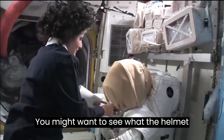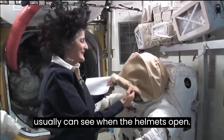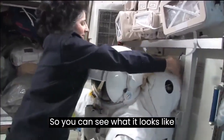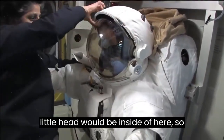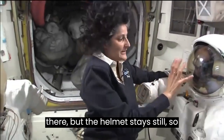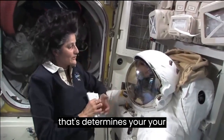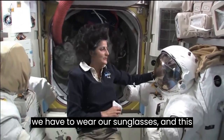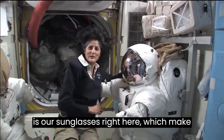You might want to see what the helmet looks like. We don't usually go out like this, so you can see what it looks like inside. Somebody's head would be inside here — you can turn your head all the way around while inside but the helmet stays still, and that determines how far you can see. It's usually pretty sunny out there so we have to wear our sunglasses, which make you look pretty cool.